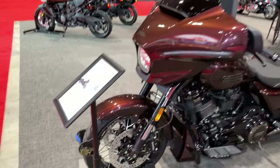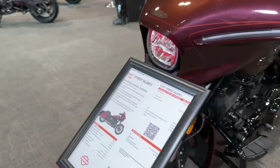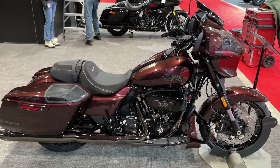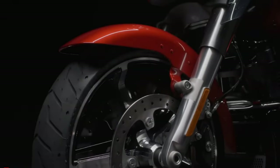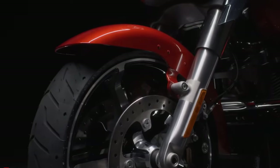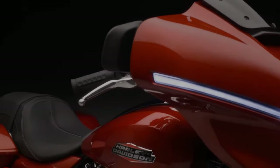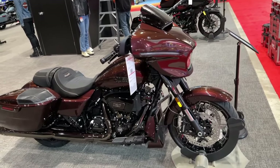The CVO Street Glide features Harley-Davidson's iconic styling with a bold and aggressive stance that commands attention on the road. As part of Harley-Davidson's Custom Vehicle Operations lineup, the Street Glide boasts premium craftsmanship and exclusive features that set it apart from the standard model.